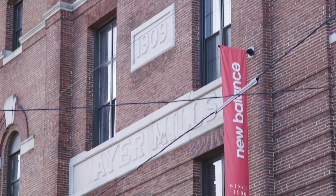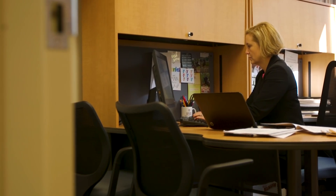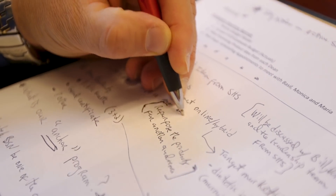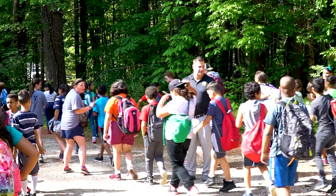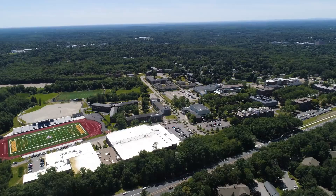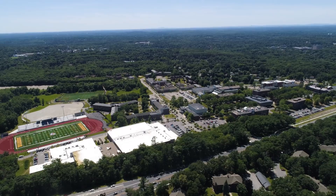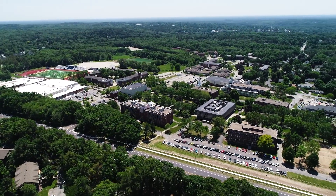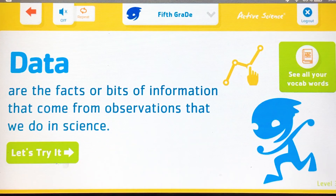The New Balance Foundation is very active in local communities and they're particularly interested in funding initiatives that get kids active but also allow their employees to take part and volunteer. One of the great things about this project is the fact that it's giving us objective data — instead of just asking kids and teachers what they think about Active Science, we're actually measuring how they do in it. We couldn't have done that without the funding that New Balance provided to the Merrimack Valley YMCA, who then partnered with Merrimack College and the scientists here to collect that data.